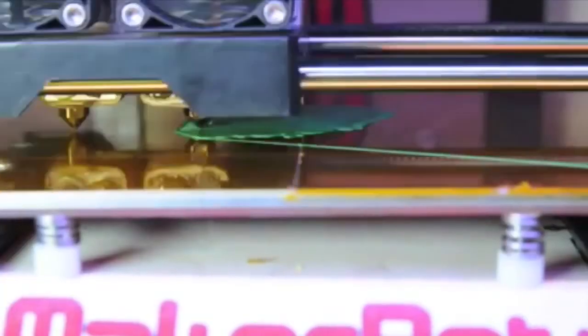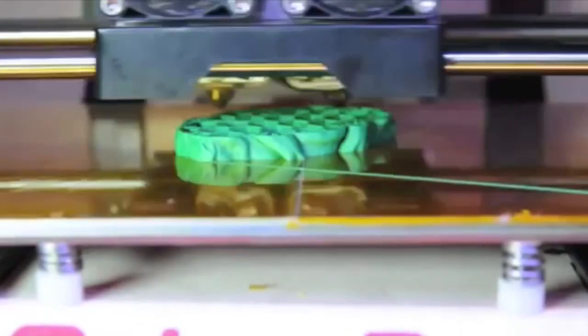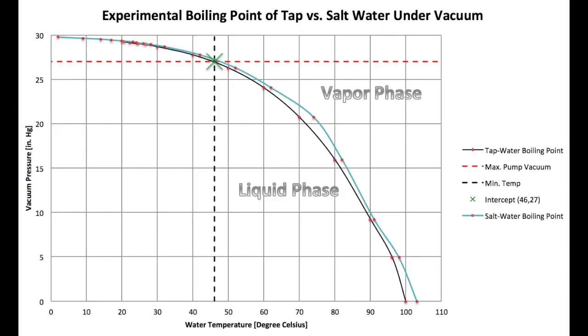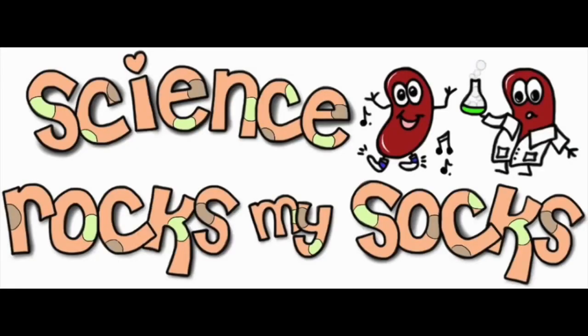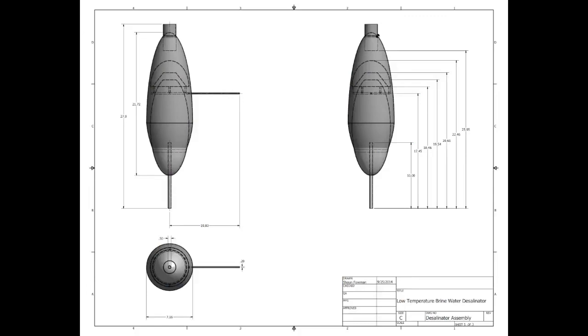Using the method of additive manufacturing, we are able to explore new heights in water purification and desalination. By exploiting the unique physical properties of water and lowering the atmospheric pressure by pulling a vacuum, we can reduce the boiling point temperature significantly. Taking advantage of this concept and additive manufacturing, we came up with a design.